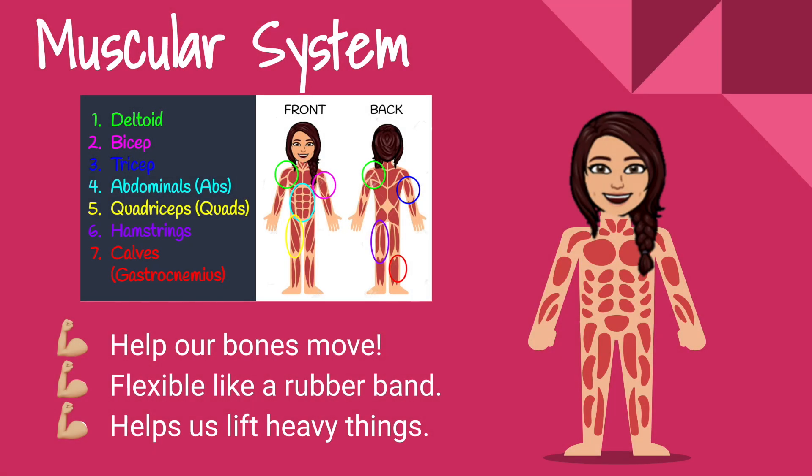Next we're going to look at the muscular system. Our muscles help our bones move, and they're flexible like a rubber band. They also help us lift heavy things.